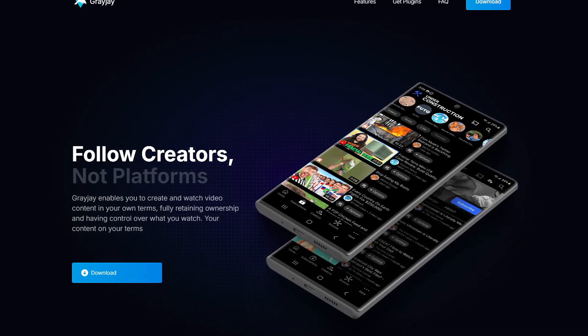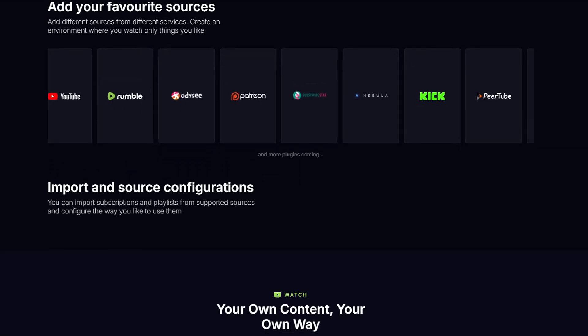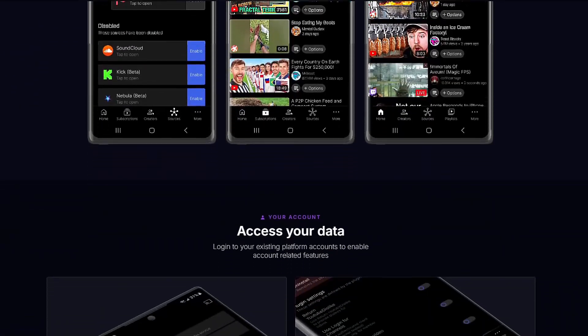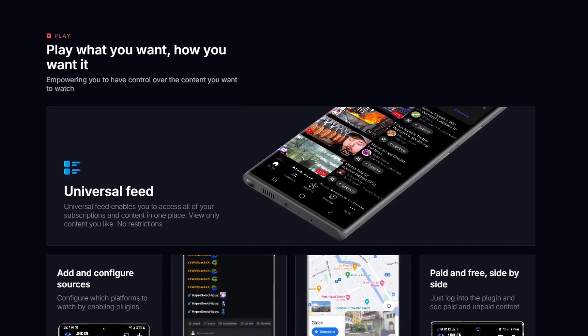Now, since the Linus Tech Tips video was taken down, I've got to mention Greyjay by Louis Rossman. It's an app that allows you to follow creators instead of platforms, giving you a lot more control over the content you follow without being tied down to a big platform like YouTube. Greyjay is a fantastic tool, and while it's not the focus of this video, it's definitely something worth checking out if you want to support creators directly.